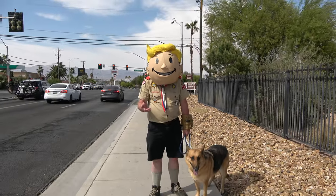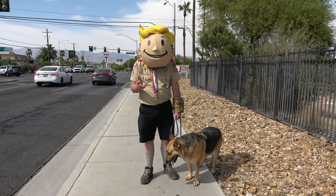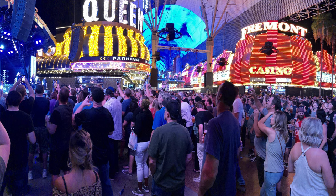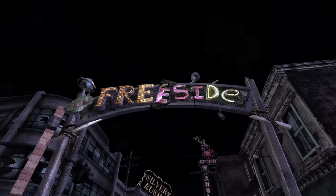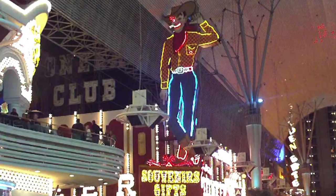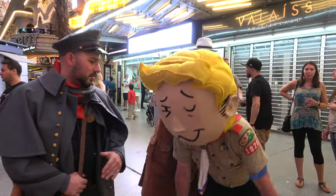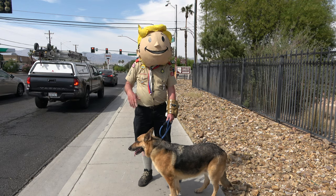Hey there, folks, and welcome to Freeside. Well, not actually. We're really in the northern part of Las Vegas, just south of Fremont Street, and home to the Fremont Street experience, or what many call Old Town. But to us Wastelanders, we know it as Freeside. It's a crazy place full of Vegas fun and wild nightlife. Not that I would know anything at all about that. Not an upstanding scout like myself.